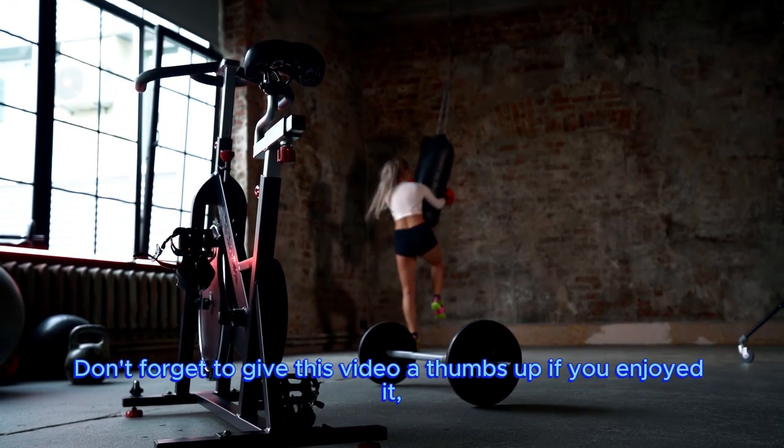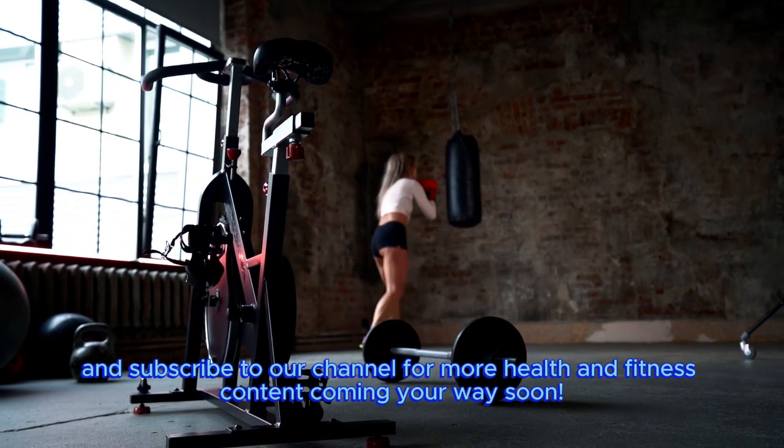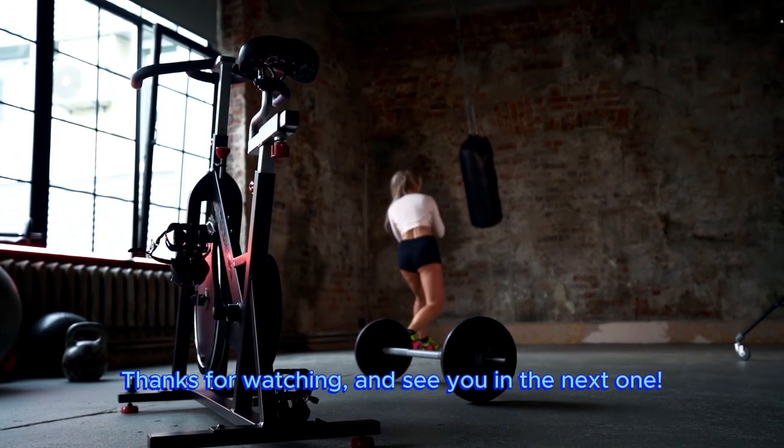Don't forget to give this video a thumbs up if you enjoyed it, and subscribe to our channel for more health and fitness content coming your way soon. Thanks for watching and see you in the next one.